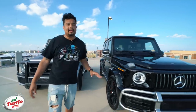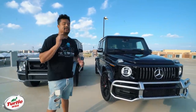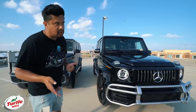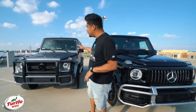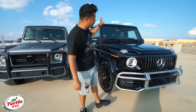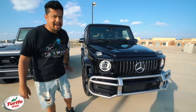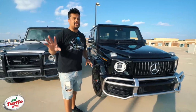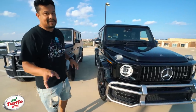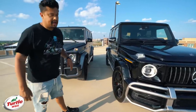A really cool thing about the lights is that this one has it in the full circle. For the engine, nothing really changed — I think it's like a 13-horsepower difference. We're looking at the 2016 coming in at 563 horsepower versus 577 horsepower. Seven-speed automatic versus nine-speed automatic. There are plenty of videos out there that explain the difference, so I won't go too much into it, but there is a massive difference that you car buffs may want to look at.